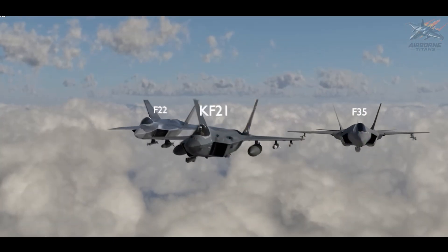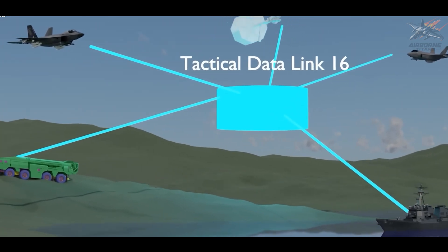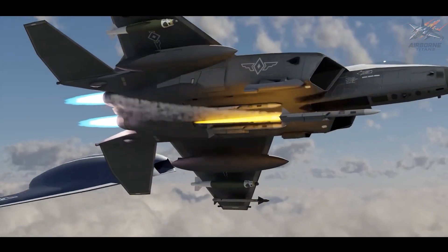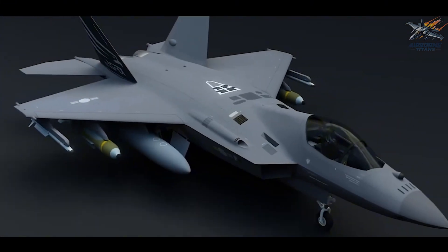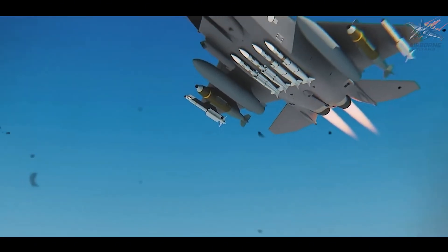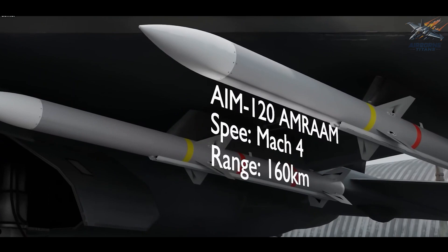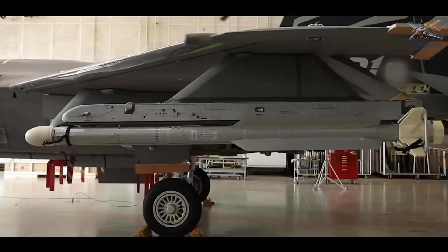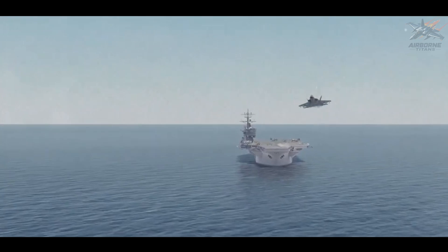The KF-21 also boasts advanced data-link capabilities, enabling seamless communication and data sharing with other allied aircraft, enhancing situational awareness and coordination in joint operations. A multi-role fighter needs a versatile armament suite, and the KF-21 is no exception. It can be armed with AIM-120 AMRAAMs for beyond-visual-range engagements, AIM-9 Sidewinders for close combat, and precision-guided bombs for ground attacks. South Korea has plans to integrate indigenously developed weapons, including air-to-surface missiles and advanced air-to-air missiles, further enhancing its operational versatility.